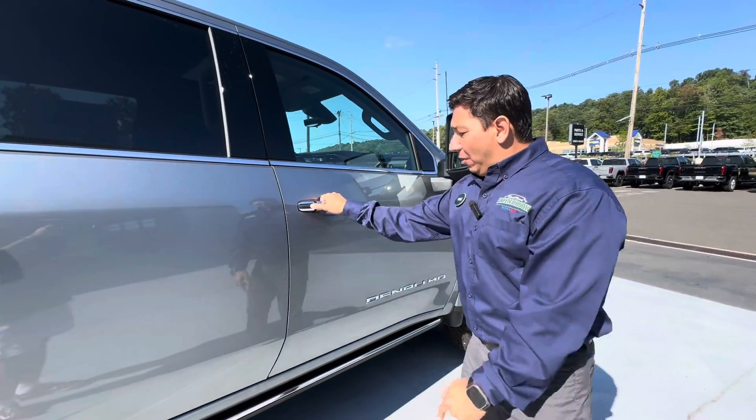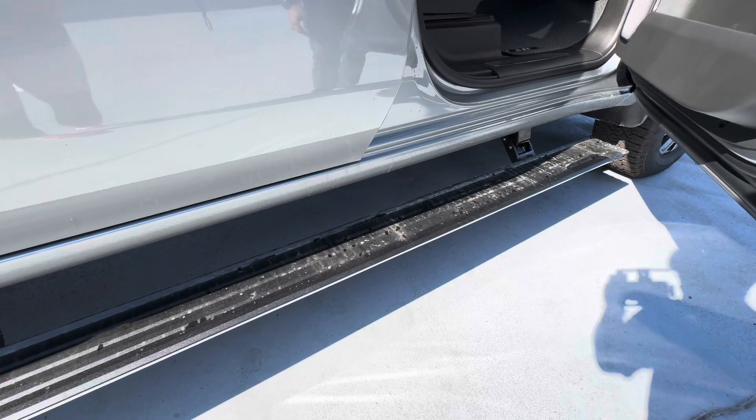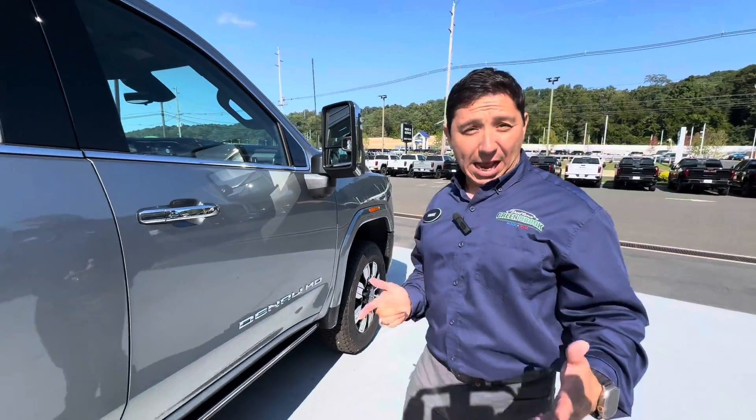Once you open the door, you'll see the running boards. They are automatic opening and closing — another beautiful thing that you get with the Denali package.